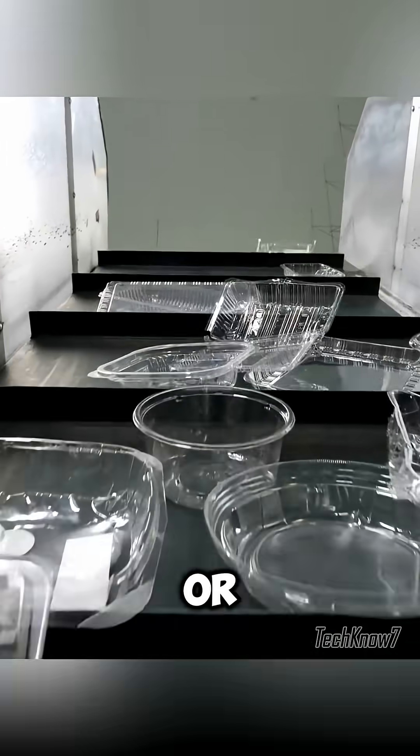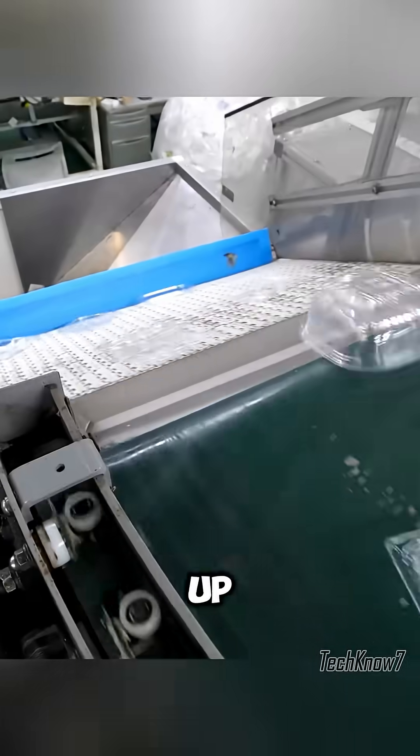FP also collects transparent containers, which undergo additional sorting. Any container with full stickers, coloring, or contamination is excluded. The rest are lined up for inspection, and if misplaced, they return to the belt for another check.